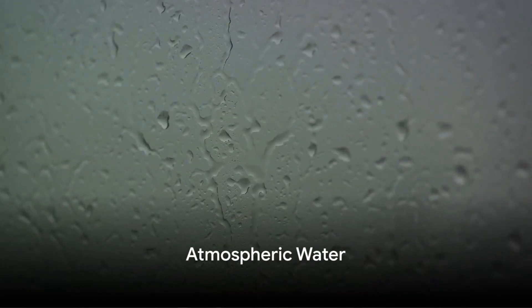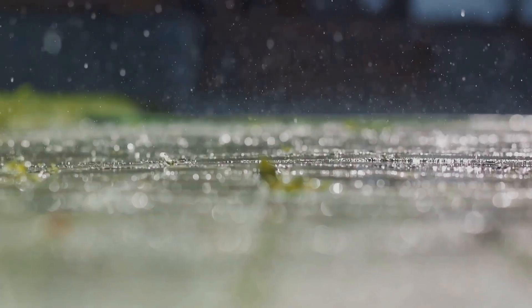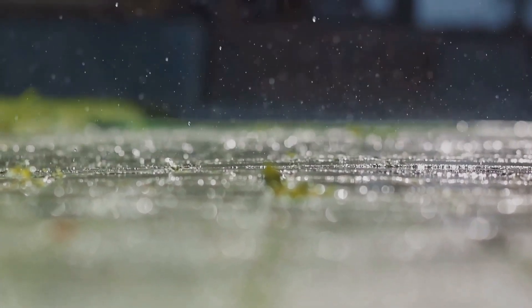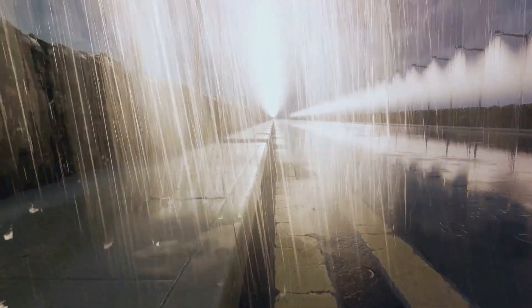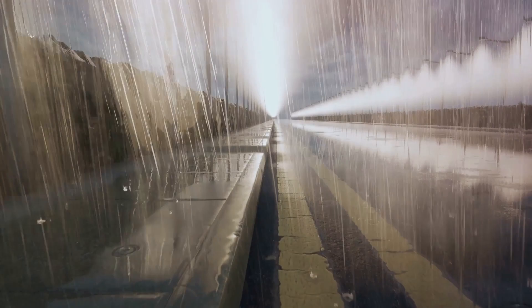From below ground we ascend to the skies, where water takes another form. Even the air we breathe carries the essence of life — water. Our atmosphere is another reservoir where water resides, albeit in a gaseous form. This invisible water, known as humidity, plays a crucial role in the water cycle, the constant exchange of water between the Earth and the atmosphere.